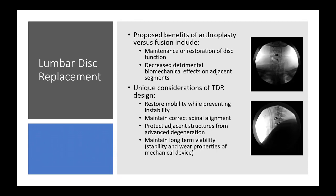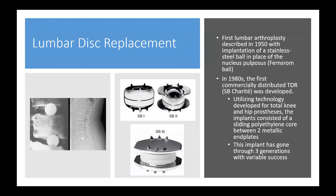The first lumbar arthroplasty was described in 1950 — the Fernström ball — basically just a stainless steel ball placed in the intervertebral disc in place of the nucleus pulposus. These were actually widely utilized for decades but were ultimately abandoned by the 1980s due to significant end plate subsidence and dislodgment of the balls into unintended locations.